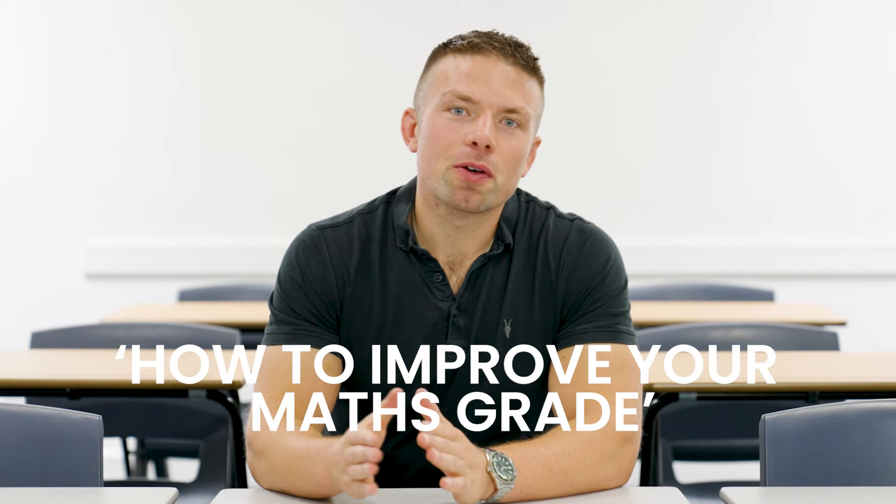Hey guys, my name is David Lewis, higher level maths and biology teacher here at the Dublin Academy of Education. I'm really excited to take a lifetime worth of maths and put it into about nine or ten minutes of useful exam tips and practical information that you can use to help improve your grades.